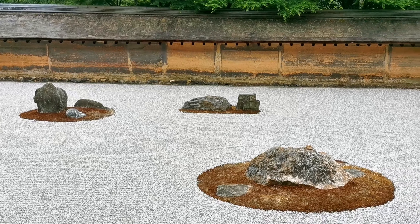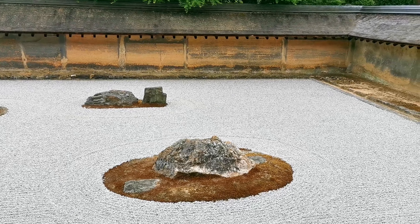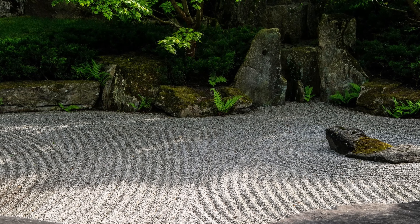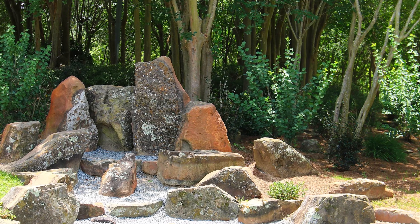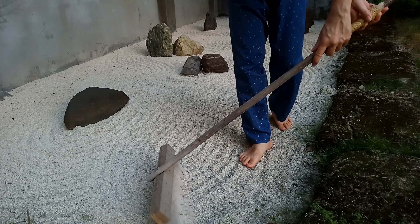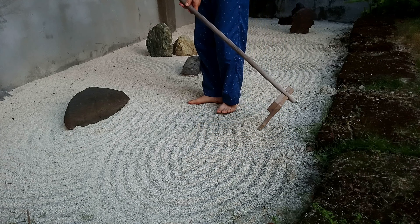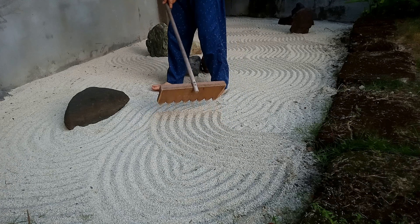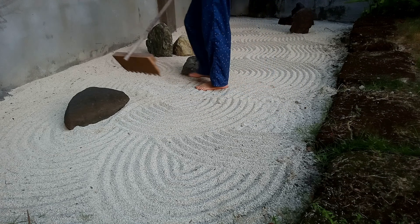Japanese Zen gardens offer more than just a feast for the eyes. They also promote a harmonious connection between the mind and body. As visitors engage in the physical act of tending to the garden, whether it's raking gravel or pruning plants, they enter a state of flow — a state where the mind becomes fully absorbed in the present moment. This meditative practice not only cultivates inner peace, but also brings about a sense of purpose and fulfillment.